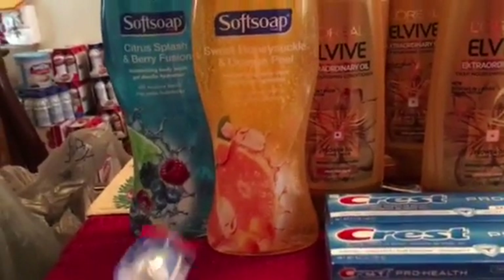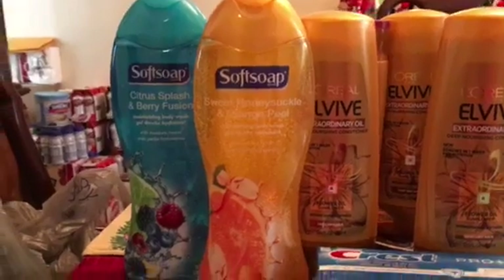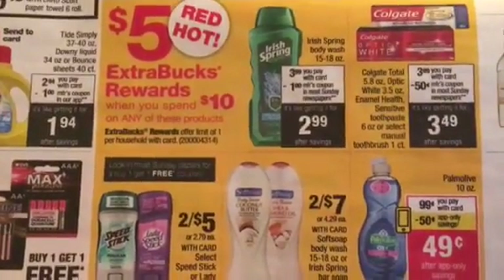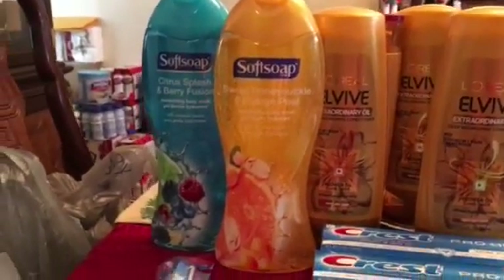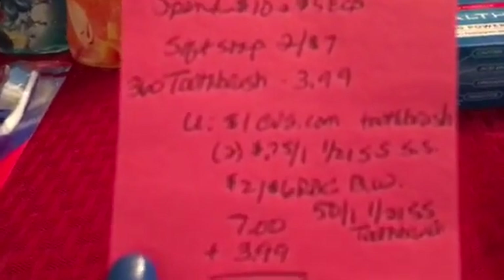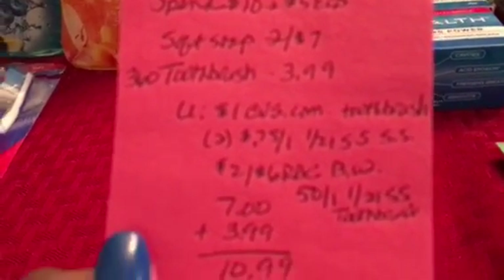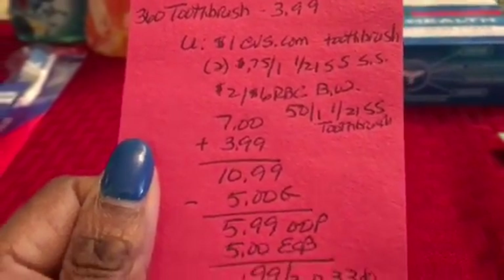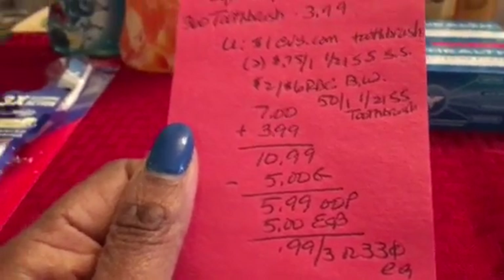Starting with the Soft Soap and Colgate 360 toothbrush — the deal is spend $10 on certain products and get $5 back. You can mix or match products; it's a limit of one. The soft soaps were two for $7, the toothbrush was $3.99. I used a $1 off coupon from the CVS website for the toothbrush, two $0.75 off coupons from Smart Source for the soft soap, a $2 off $6 red box coupon, and a $0.50 off coupon from Smart Source. Total was $12.99, minus $5 in coupons, so I paid $5.99 out of pocket but got back $5 — just $0.33 each.